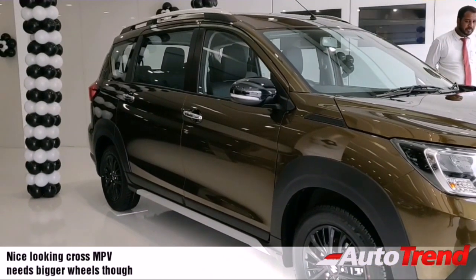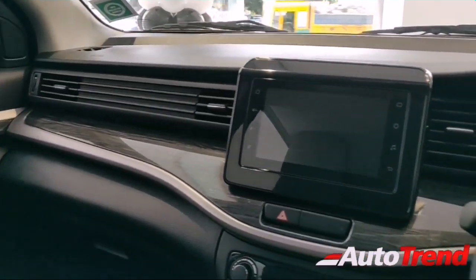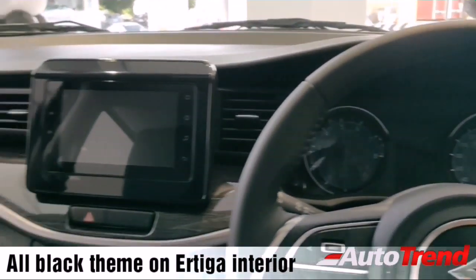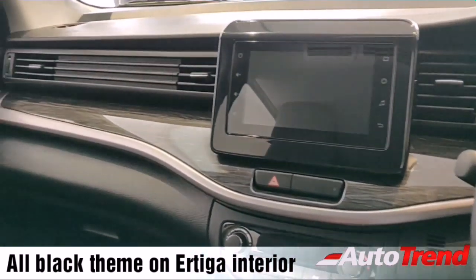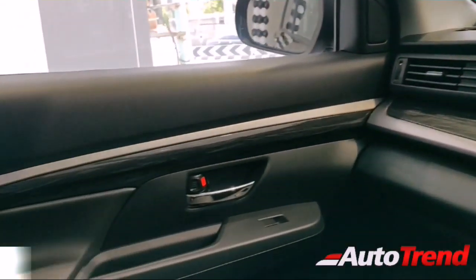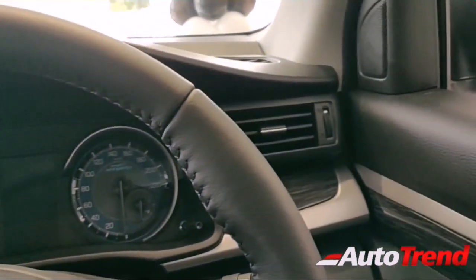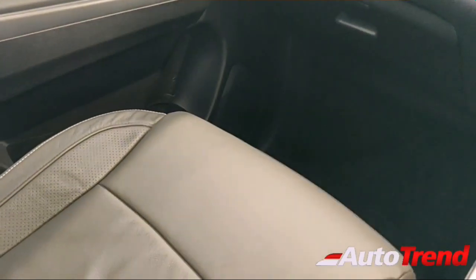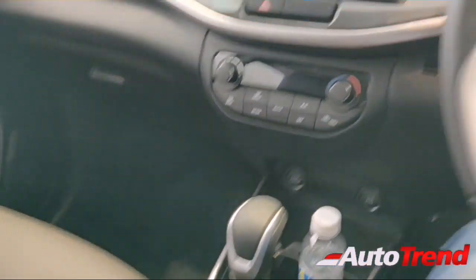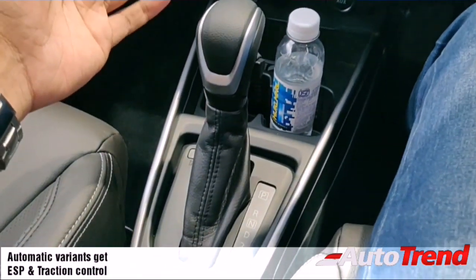Now inside the new XL6, everything on the inside is reminiscent of the new Ertiga — each panel, design element, and material is exactly the same as the Ertiga. The only difference is that this is an all-black interior instead of the beige and gray combination on the Maruti Ertiga.